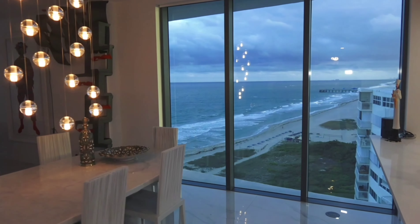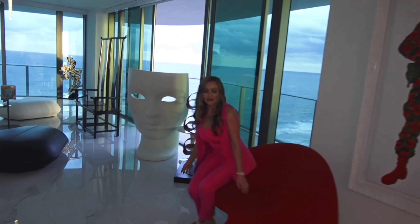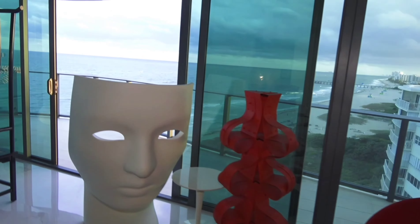Welcome to this luxury 4 bedroom, 4.5 bathrooms oceanfront condo in the heart of Pompano Beach.